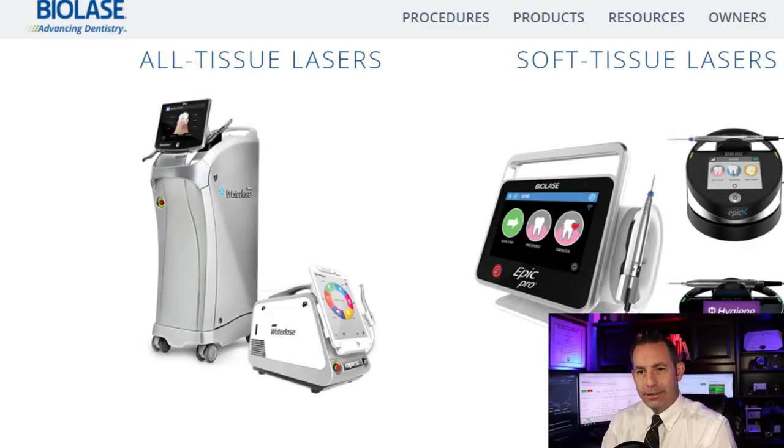First off, I'd like to say this is a true penny stock listed at $1.05, and typically I won't do true penny stocks, but one of my subscribers brought it to my attention. So here we go. Biolace is a medical device company that develops, manufactures, markets, and sells laser systems in dentistry and medicine, handling the development, manufacturing, marketing, and sales of its products.